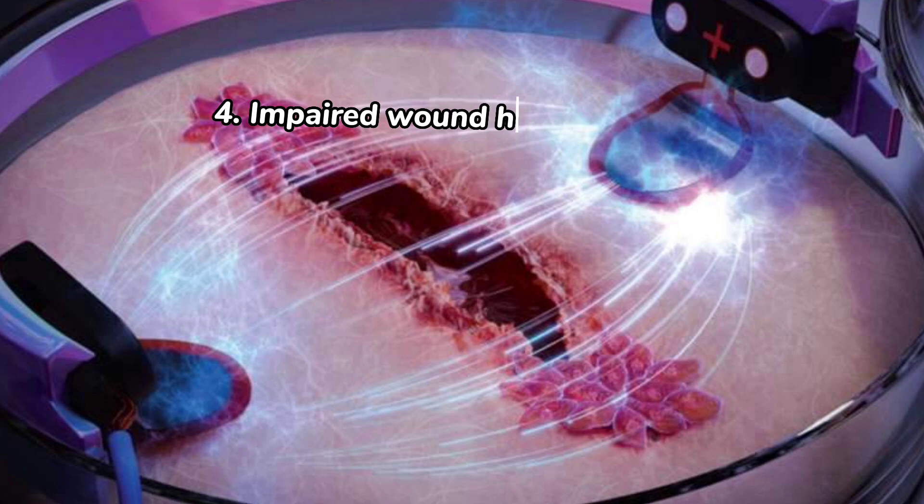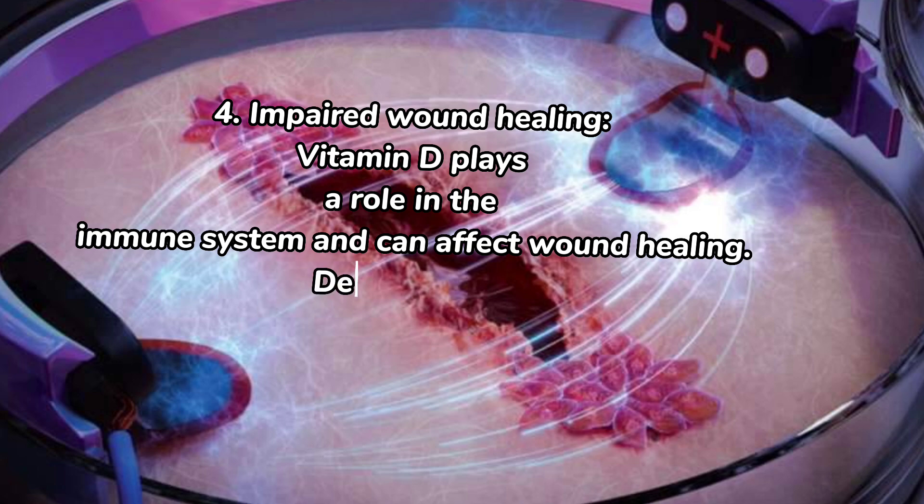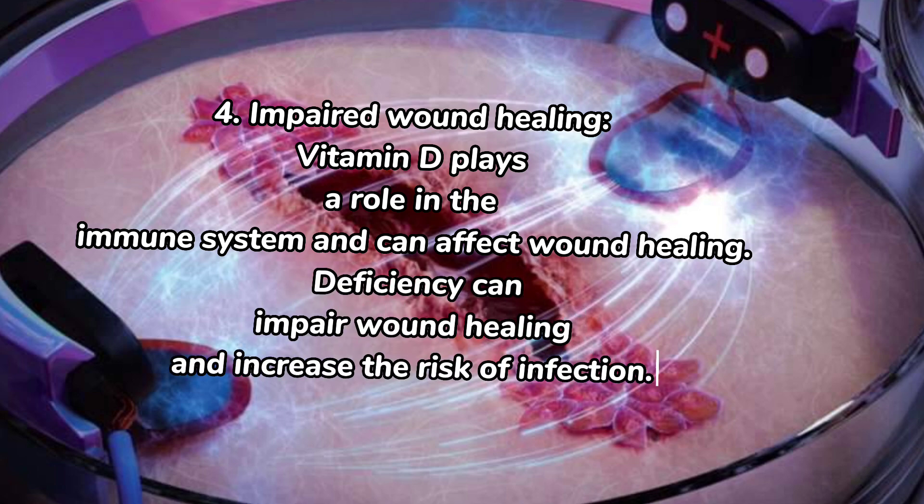4. Impaired wound healing. Vitamin D plays a role in the immune system and can affect wound healing. Deficiency can impair wound healing and increase the risk of infection.